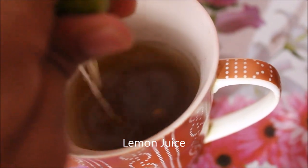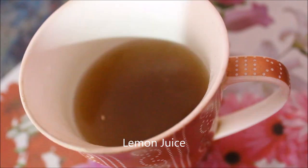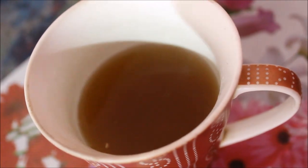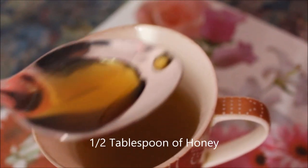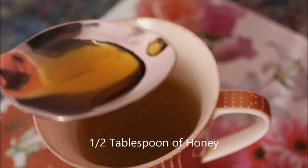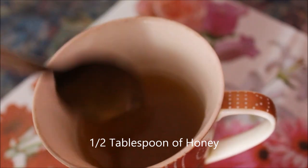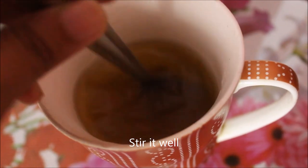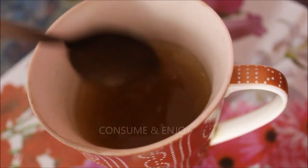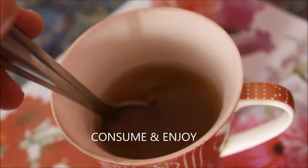Have this day and night — this is amazing to detoxify. We will be adding half a tablespoon of honey. Honey helps to boost and speed up the metabolism, which helps the body burn fat. Besides, it's a healthy sugar alternative. Now you can consume and enjoy it.